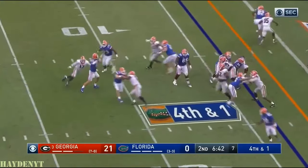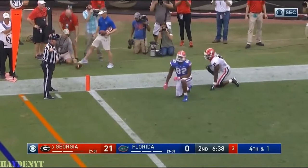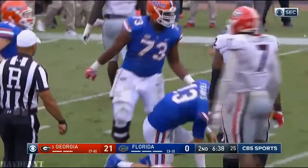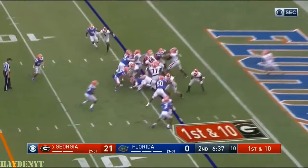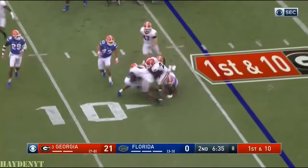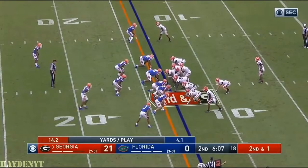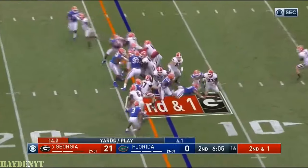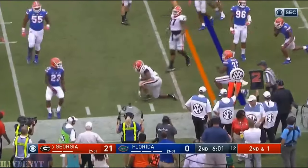Play action, Franks pressured, lobs it to the corner, incomplete. Devin Bellamy was coming around the corner. Christian Payne, the fullback, back there with him. He's going to follow his fullback and Nick's still on his feet — almost got a first down. He'll try to follow his fullback again but Florida waiting for him. He dives forward and got the first anyway.